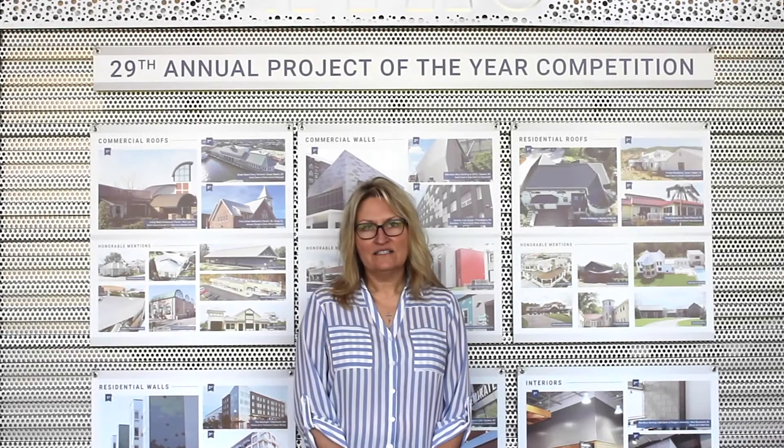I'm Cindy Galizanski and I've been working with ATAS for five years as the technical advisor for the insulated metal panel product line.